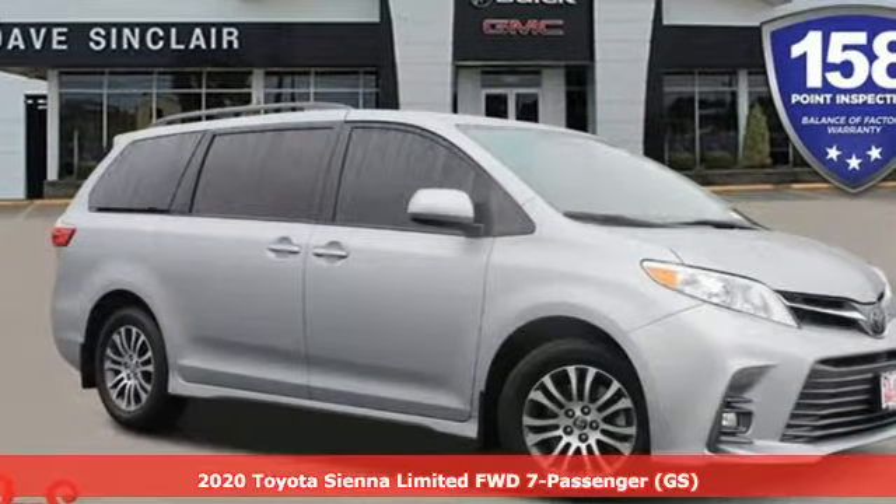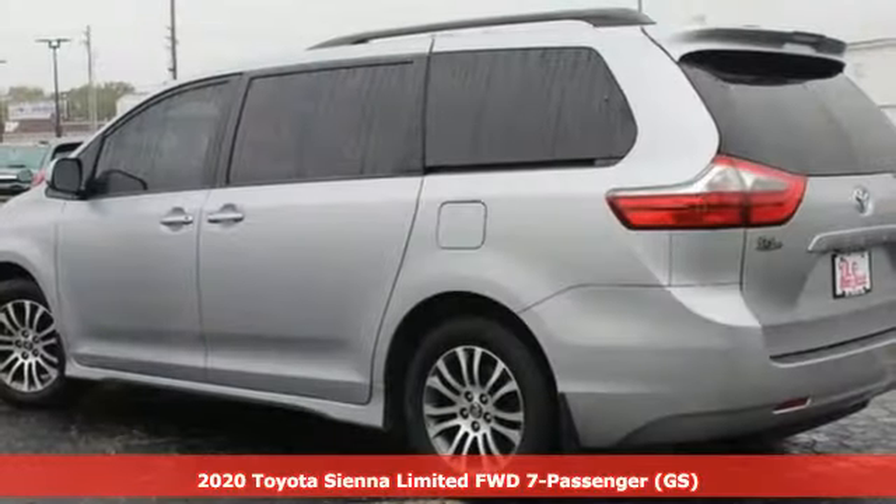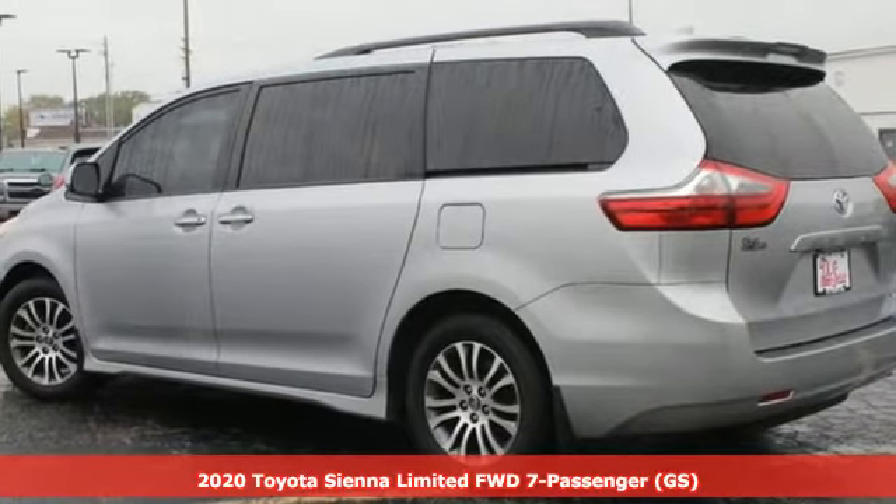Here's a 2020 Toyota Sienna. When you're looking for comfort, convenience, and quality, you think Toyota.